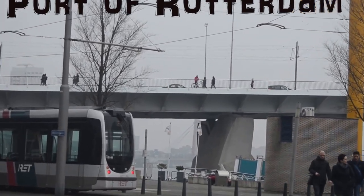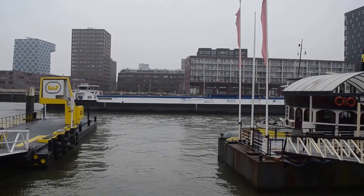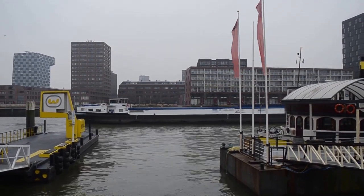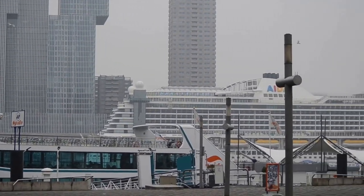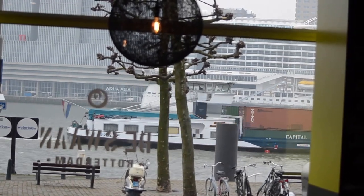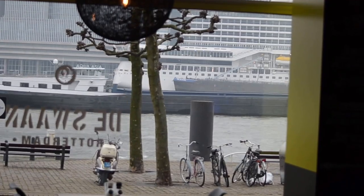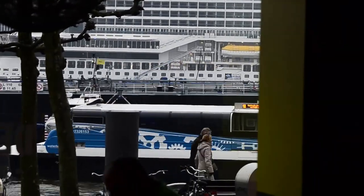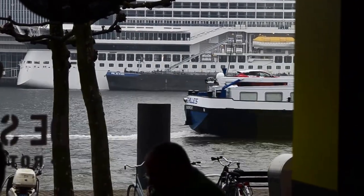Every year, close to 300 million tons of goods enter Rotterdam and leave it. Of this amount, 120 million tons consists of crude oil and oil products, followed by dry mass-produced goods such as cereals, ore and coal — 19 million tons in total.